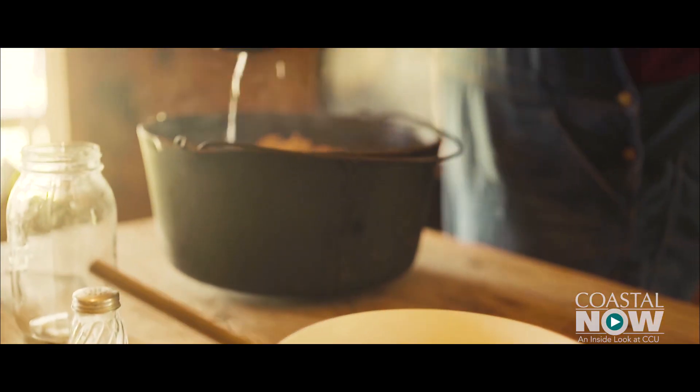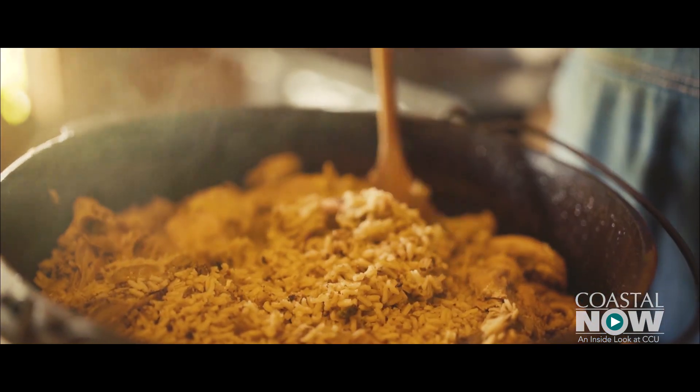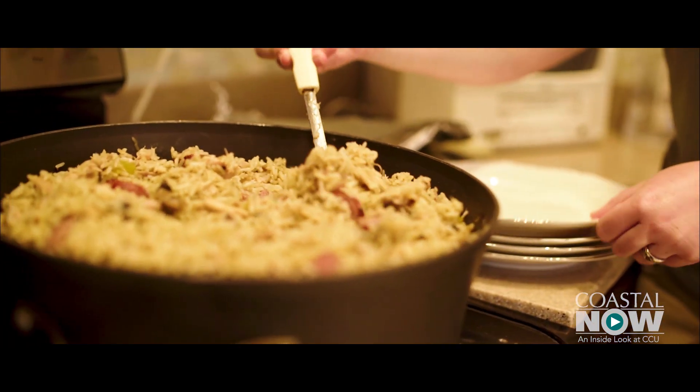In addition to the kit, students produced a short video showing, among other things, a variety of cooks from throughout the region tending to their pots of chicken bog.